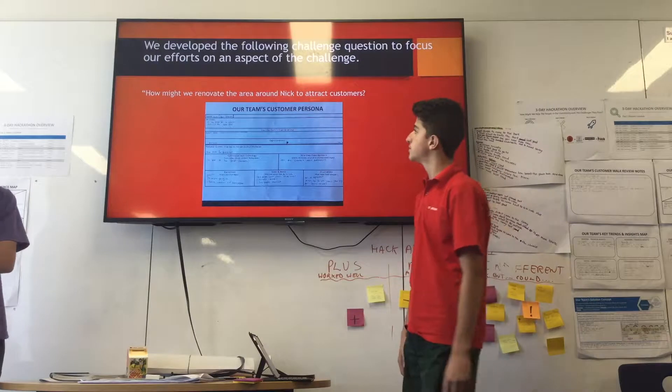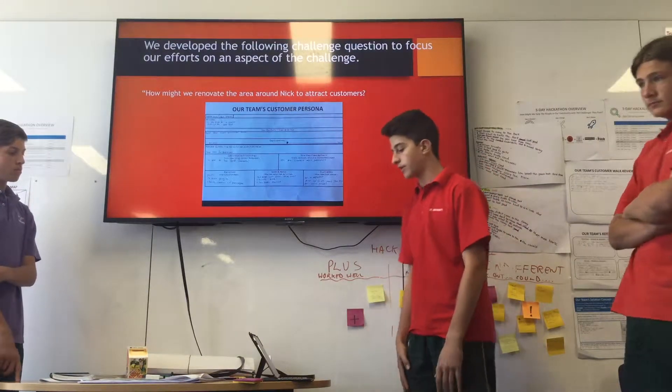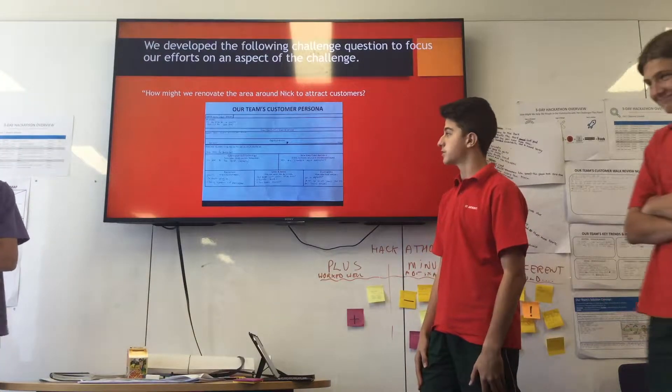We developed the following challenge question to focus our efforts on an aspect of the challenge: How might we renovate the area around Nick to attract more customers?